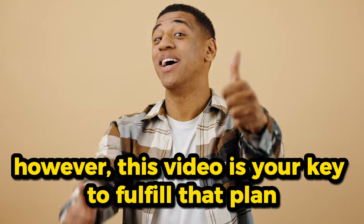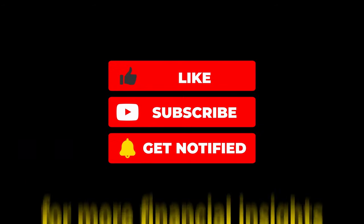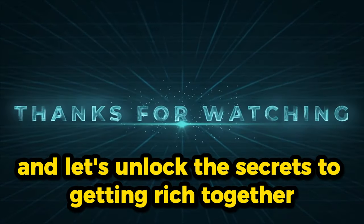This video is your key to fulfill that plan. If you found this video informative, please hit the like button and subscribe for more financial insights. Stay tuned and let's unlock the secrets to getting rich together.